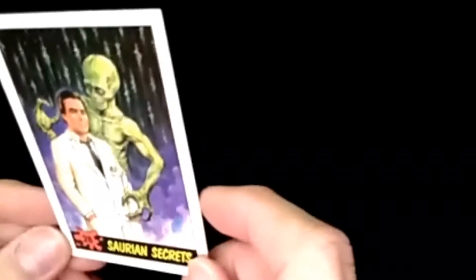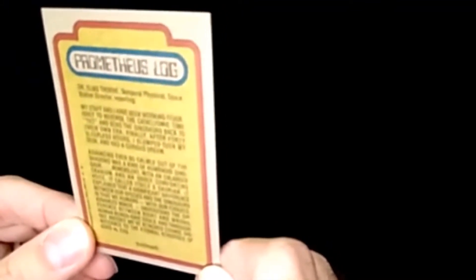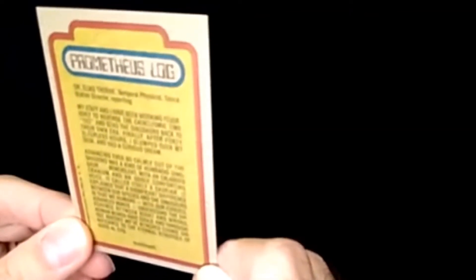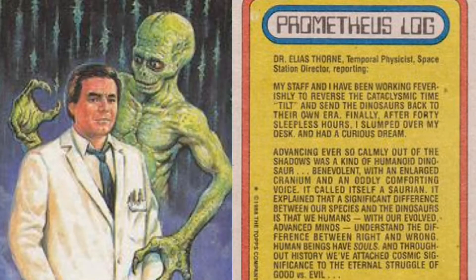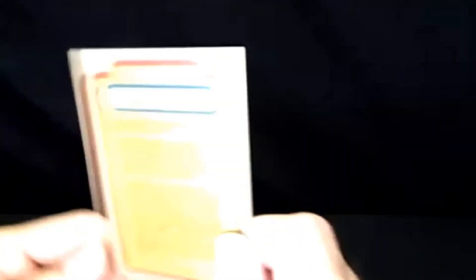Next we got a scientist here — Saurian Secrets. This is the Prometheus Log: Dr. Elias Thorne, Temporal Physicist, Space Station Director, reporting. 'My staff and I have been working feverishly to reverse the cataclysmic time tilt and send the dinosaurs back to their own era. Finally, after 40 sleepless hours, I slumped over my desk and had a curious dream.' It looks like one of the Martians — a kind of dinosaur Martian. So Dr. Elias Thorne is our protagonist.